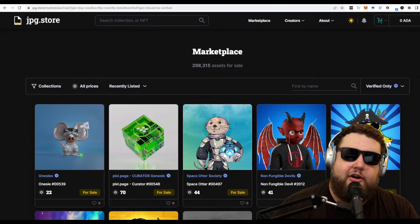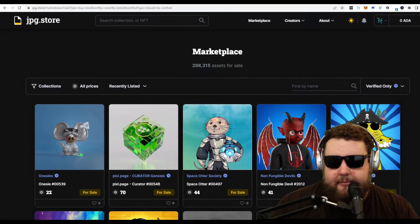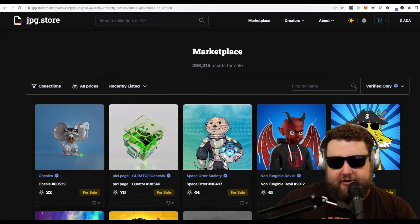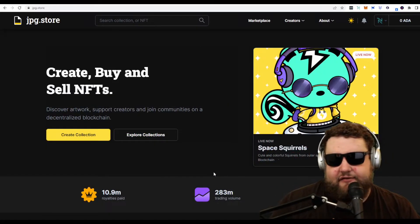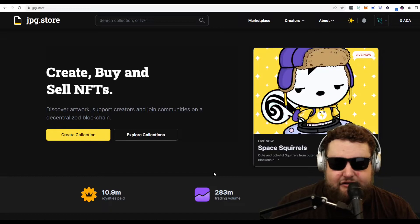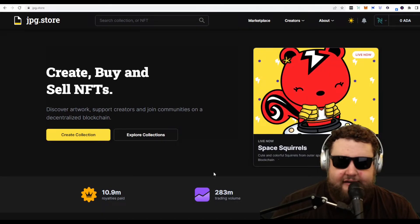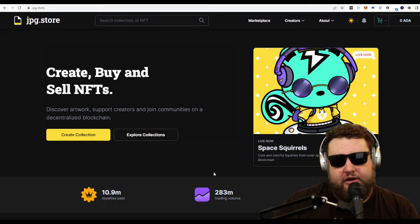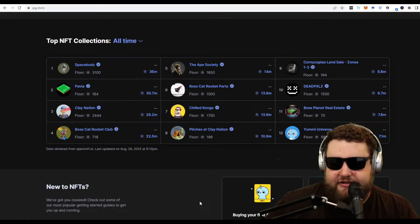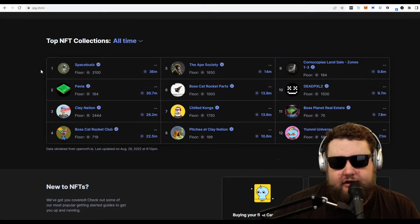Let's get into the Cardano marketplace. The preferred marketplace on the Cardano blockchain is called JPEG Store. Its interface is a lot cleaner than OpenSea — a lot more responsive and easier to use. On their front page, there's over 280 million Cardano in trading volume with almost 200,000 unique wallets trading on this platform. There's tons of volume and tons of projects. It's really become the one-stop shop for Cardano NFTs. Here you can see the top NFT collections over the last 24 hours, and you can switch that to all-time to see the blue chip collections in the Cardano ecosystem.